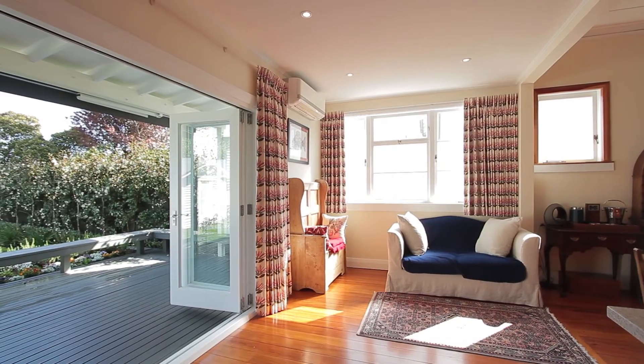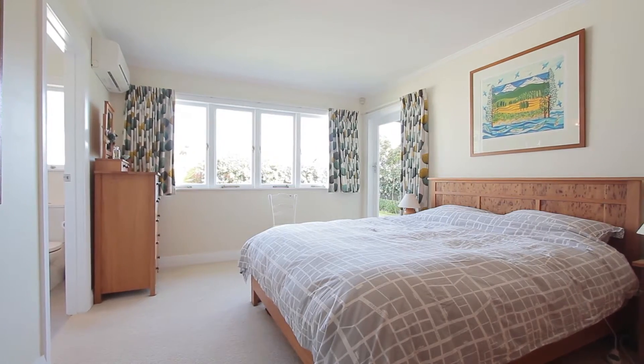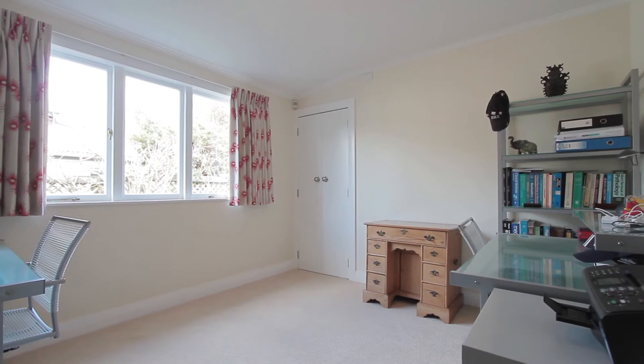If you're entertaining, of course you can open everything up and it's just fabulous — everyone just flows out. There are four bedrooms, an ensuite, and there's also an office.